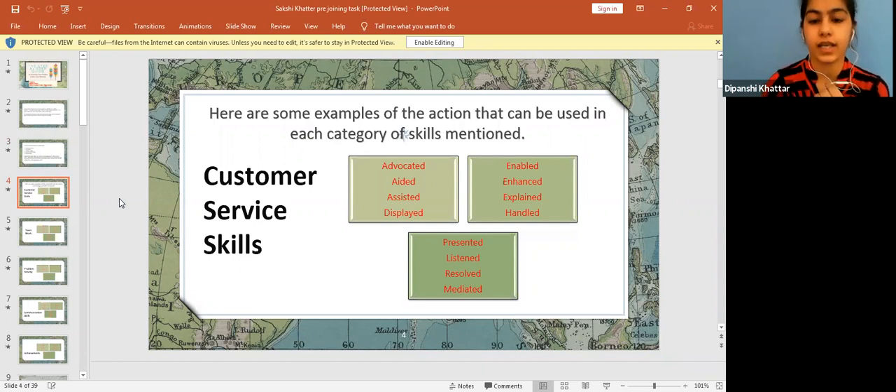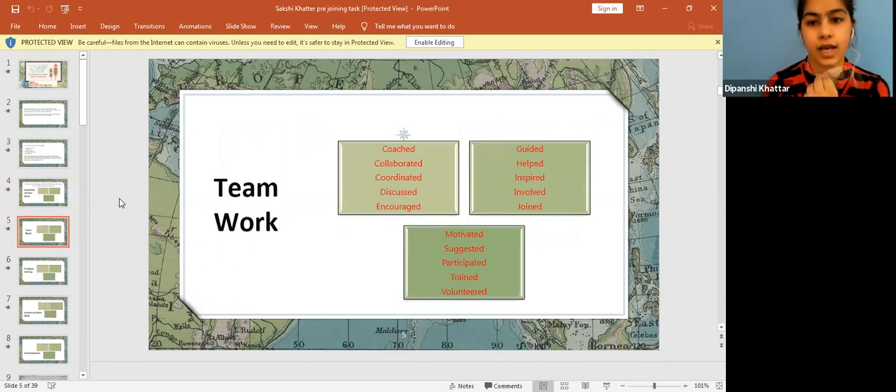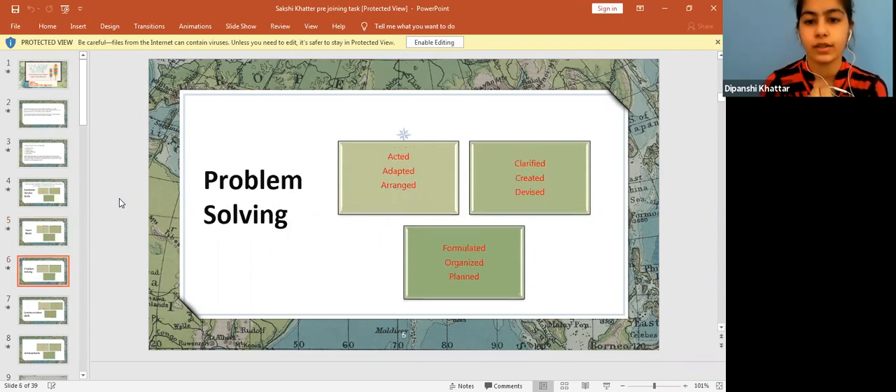For customer service, use verbs like advocated, assisted, displayed, mediated, resolved. For teamwork, you can say that you collaborated with your team and came up with wonderful results. You can mention encouragement of team members, volunteering, and getting motivated together to come up with work that impressed your employers and came up with flying colors.